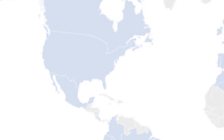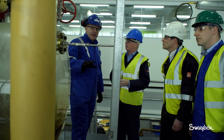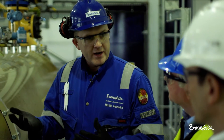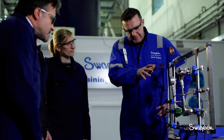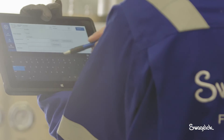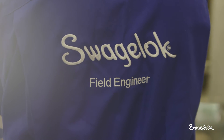Swagelok has an extensive distributor network that spans the world. A local customer will work with a distributor and that distributor understands their needs, what's important to them, the history of that site, location, plant, whatever it may be. And on the global level we're able to come in with global resources to support that local distributorship and more importantly the local customer. When you deal with experts like Swagelok, you get a value for money that isn't matched anywhere else or by anyone else.